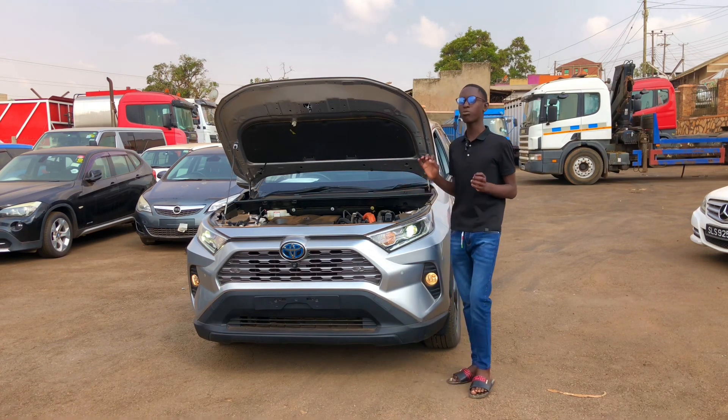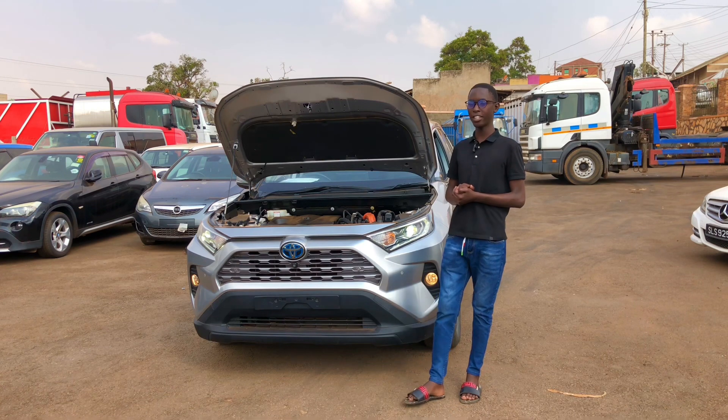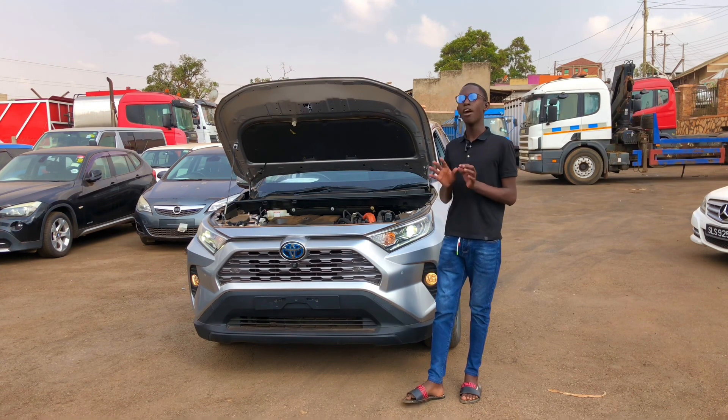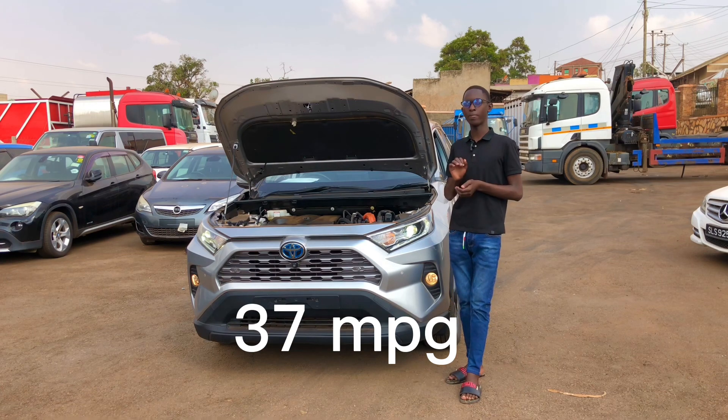This RAV4 has an estimated fuel efficiency of 41 miles per gallon in the city and 37 miles per gallon on the highway.